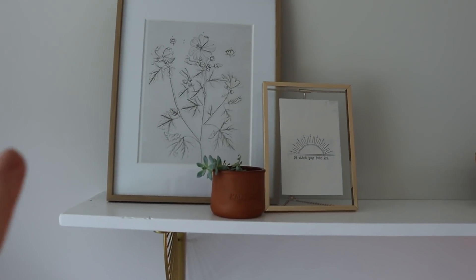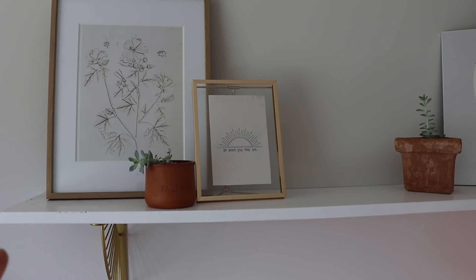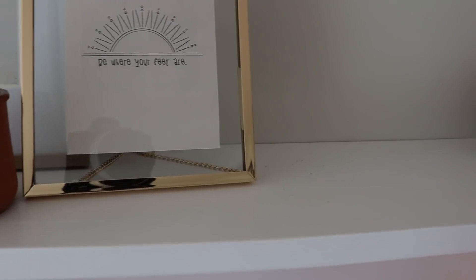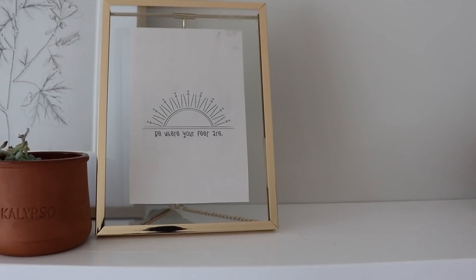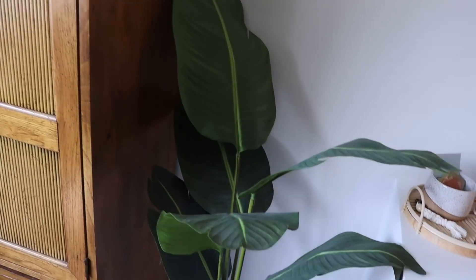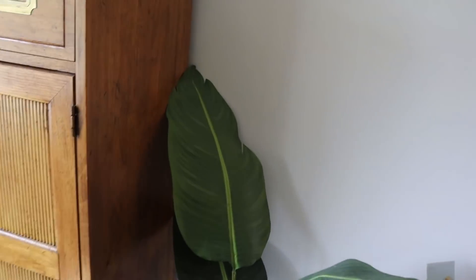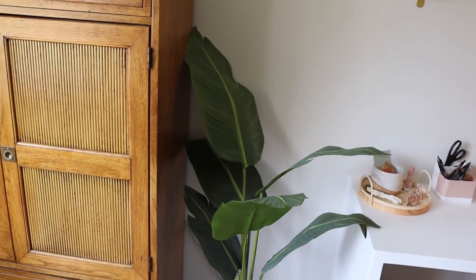The shelf is pretty much a simple ledge with a plant, my plaque, and a little vase I got from Martin's Furniture and Mattress. The pampas grass is from Etsy. Over here are some random frames I picked up at HomeGoods - I framed some free artwork I printed from a blog, and this one that says 'Be Where Your Feet Are' I designed myself on Canva. I also have another plant, and down here is a faux plant from Martin's Furniture and Mattress - I never have to worry about watering it.